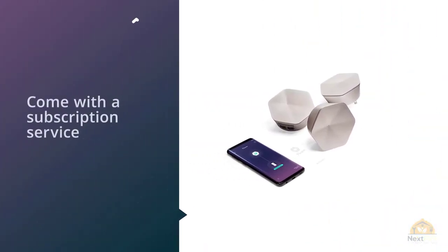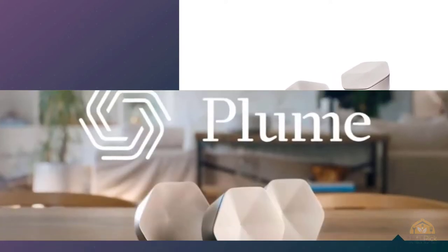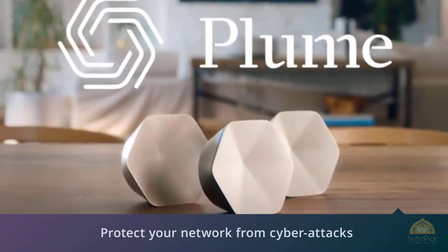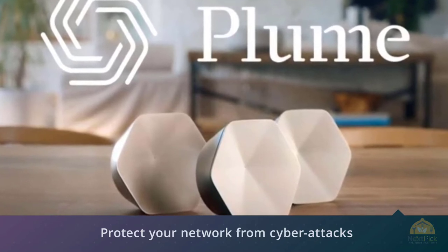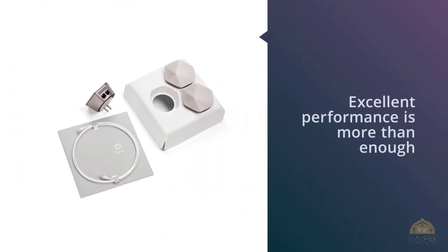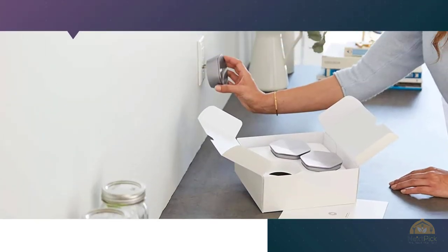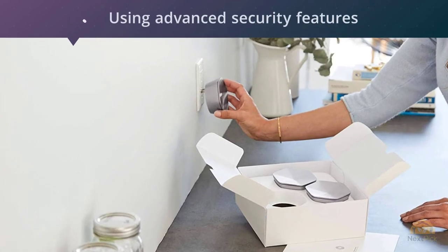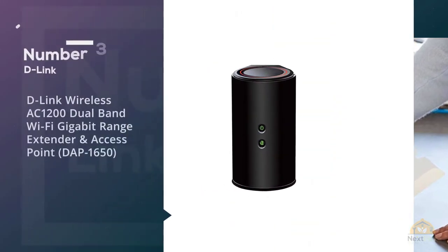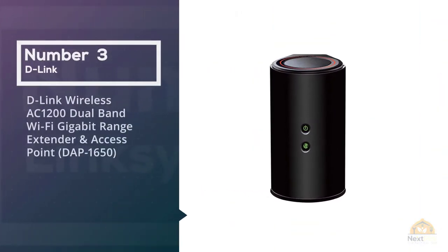They also come with a subscription service to protect your network from cyber attacks and remove ads from the internet. Even if you don't care about the software, the excellent performance is more than enough to make this Wi-Fi extender worth your consideration. It protects every connected device in your home from malware, ransomware, viruses, phishing, and more. Using advanced security features like anomaly detection and device quarantine, Plume defends IoT devices like cameras, lights, doorbells, and thermostats from cyber threats.